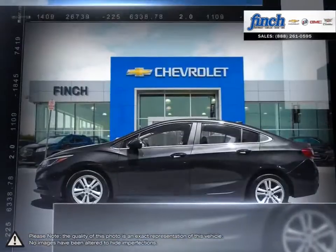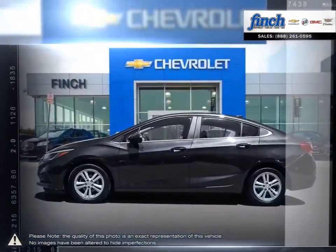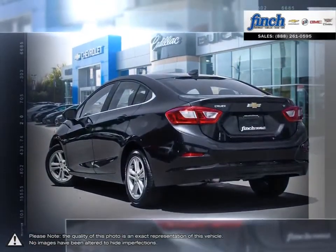More mileage, more space, more control. The Cruze gives you more than you would ever expect in a compact car.